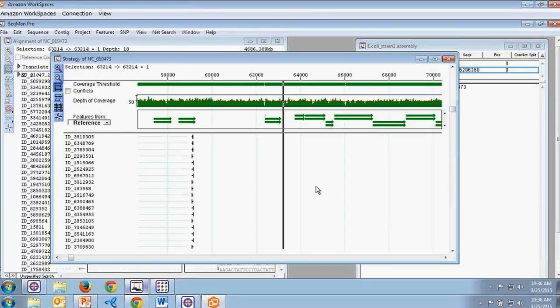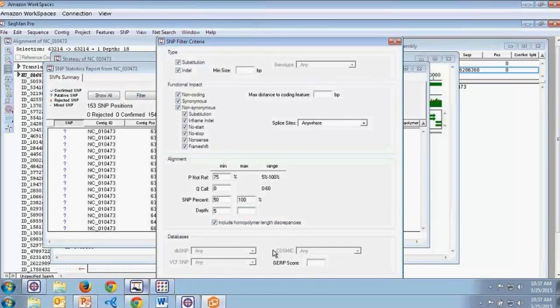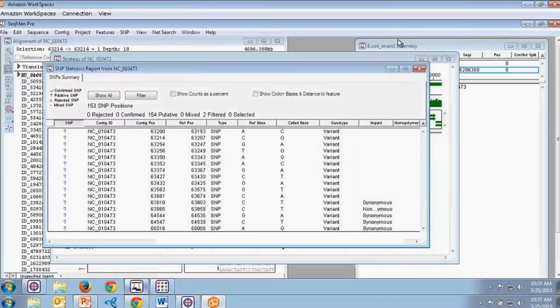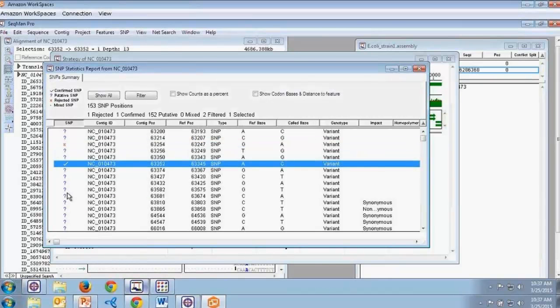The final view in SeqMan Pro I'd like to talk about today is our SNP report, which I can open by selecting SNP > SNP Report. Within the SNP report we can see a list of all SNPs present in our assembly. The number of SNPs depends on whether you adjusted stringent filtering parameters in SeqMan NGen or your cloud assemblies before running. Additionally, we can utilize a wide variety of filtering options within SeqMan Pro — adjusting alignment options and functional impact options to filter through the SNPs. We can then work through the SNP report, confirming or rejecting SNPs as we go.